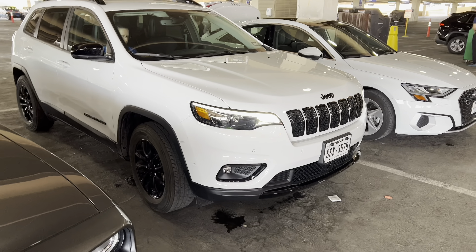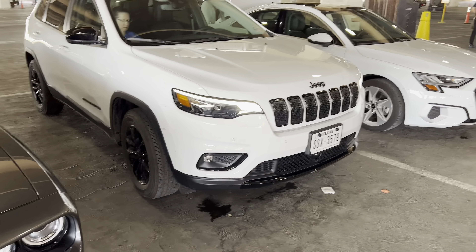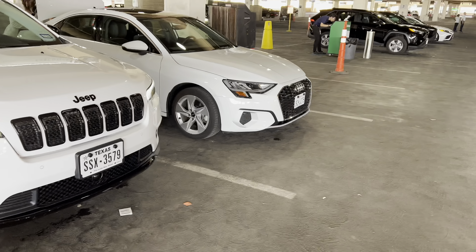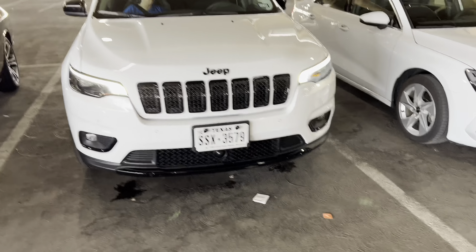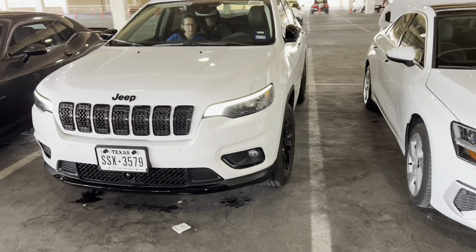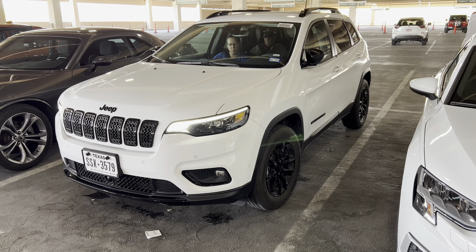All right, on further review we took this Jeep Cherokee that just got returned. We didn't care for that Audi — it was a little low and a little small for three people and all our luggage. So we got this Jeep Cherokee; it's a little bit more comfortable and a little bit more roomy. We're gonna try that out for the week and see how that works out.